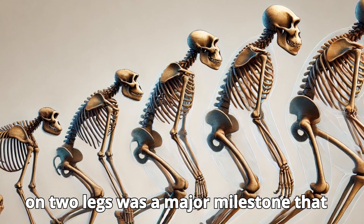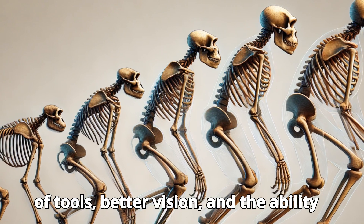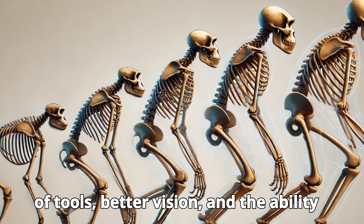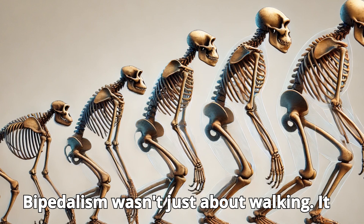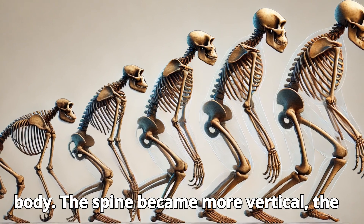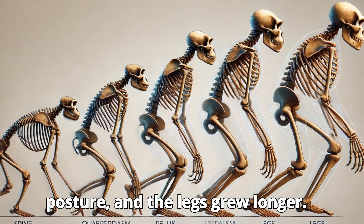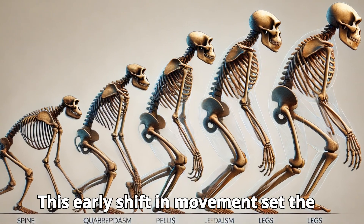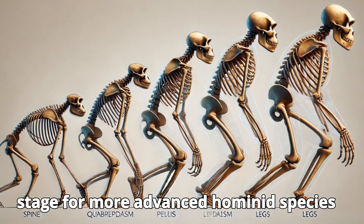Walking on two legs was a major milestone that freed the hands, allowing the development of tools, better vision, and the ability to travel greater distances for food. Bipedalism wasn't just about walking — it completely changed the structure of the body. The spine became more vertical, the pelvis shifted to support an upright posture, and the legs grew longer. This early shift in movement set the stage for more advanced hominid species to evolve.